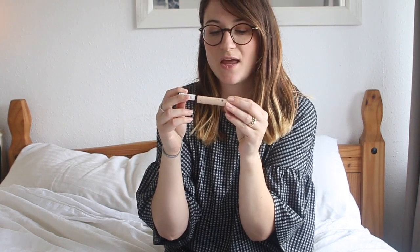Channel Mom are running an incredible competition at the moment, so go over to their website — you could win £250 worth of Benefit products, which sounds amazing. Definitely go and check that out. And yeah, I'll just get straight into my video.